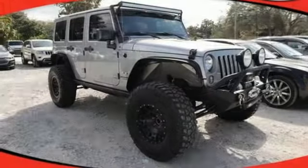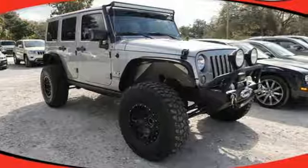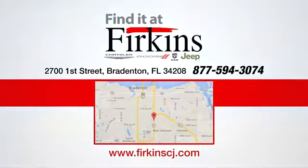The journey lies ahead. Let this Wrangler Unlimited take you there. Find it at Furkins. Come see us today. We're located between the Red Barn Flea Market and the DeSoto Mall on First Street.